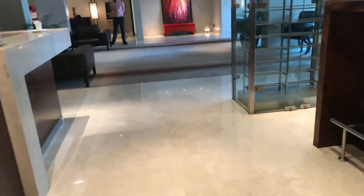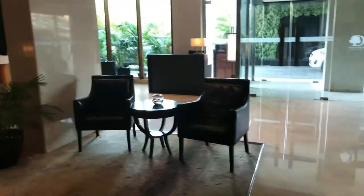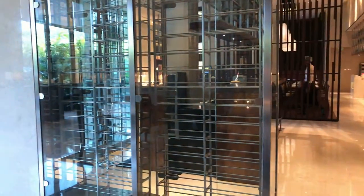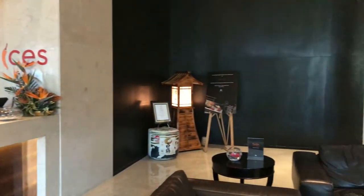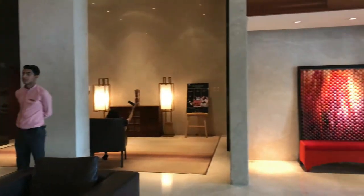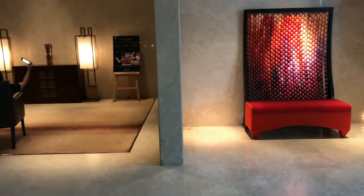This is the entrance area which has a good vibrance. They also have Tarta, the bakery, where you can order cakes and other conference meals. So that was all about Double Tree Hilton.